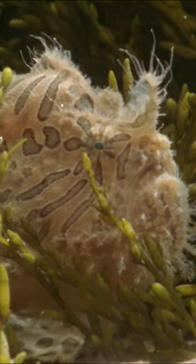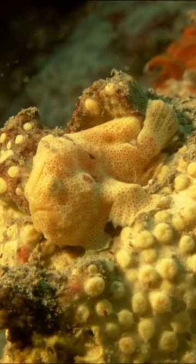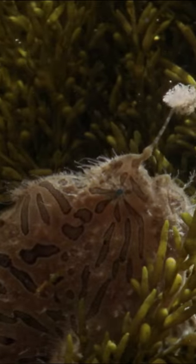Frogfishes are a type of angler fish found in almost all tropical oceans and seas around the world. They live on the ocean floor and coral reefs. They're often colored in order to blend into their surroundings. The frogfish has an amazing front dorsal fin which they use to fish for little tiny sea creatures.